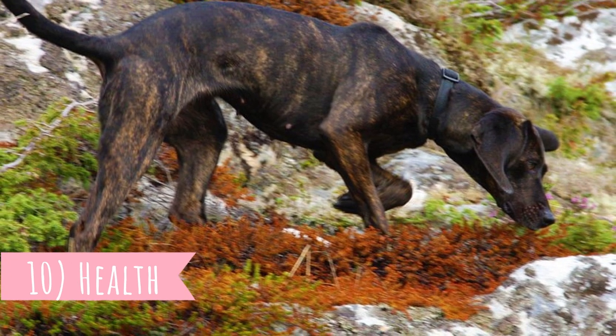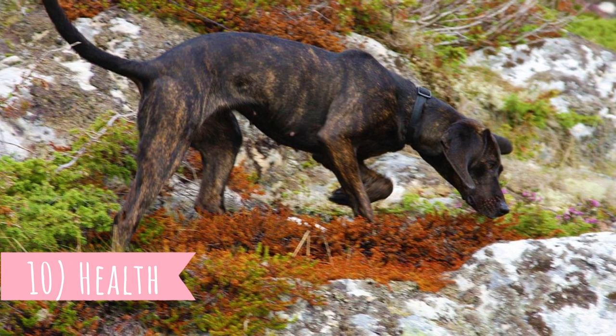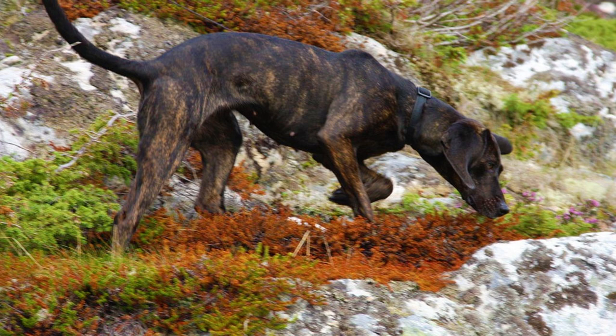Number ten: health. Plots are generally healthy, but like all breeds, they are prone to certain health conditions. One health issue that is quite common with this breed is bloating. Bloat is caused by a sudden influx of gas and air in the stomach, which causes the stomach to twist.